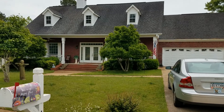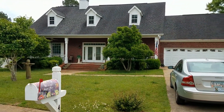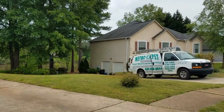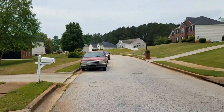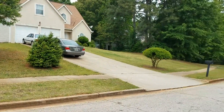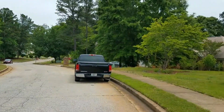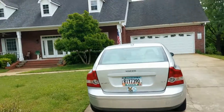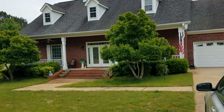Hi, today we are at 466 Waterfront Court in McDonough, Georgia. This is a beautiful three-bedroom, two-and-a-half-bath home. It sits on a full basement, unfinished. Great community, as you can see. This is a lakefront home. Let's take a look inside.